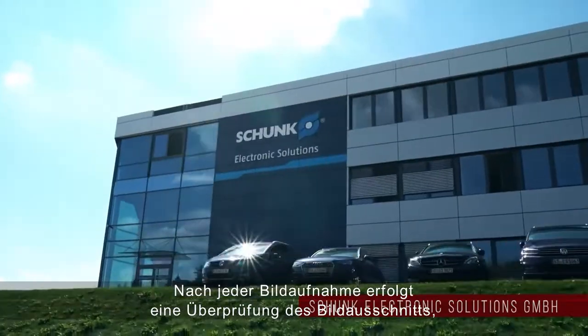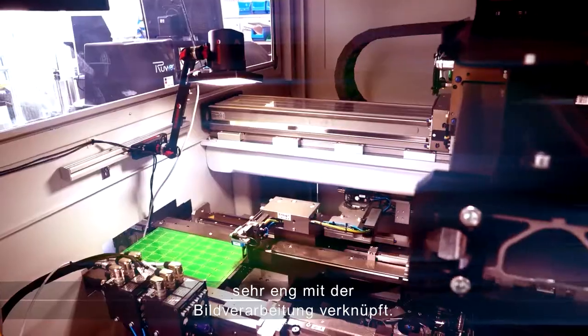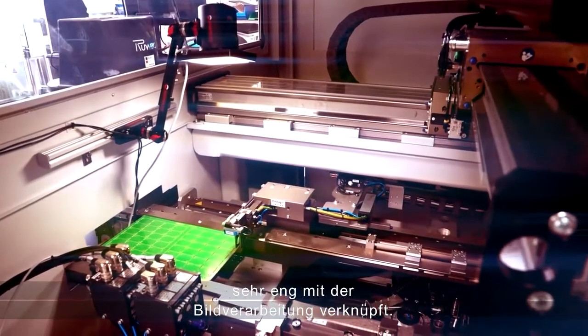After each process you have an AOI control, so the process of imaging control is really strongly involved in the electronic production.